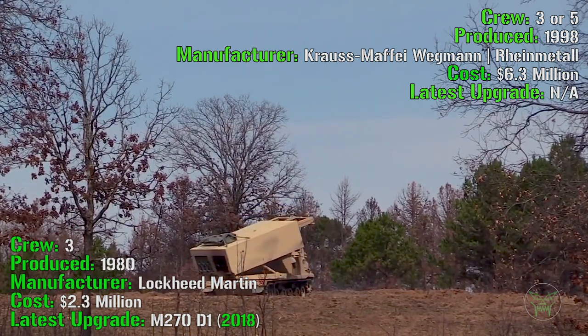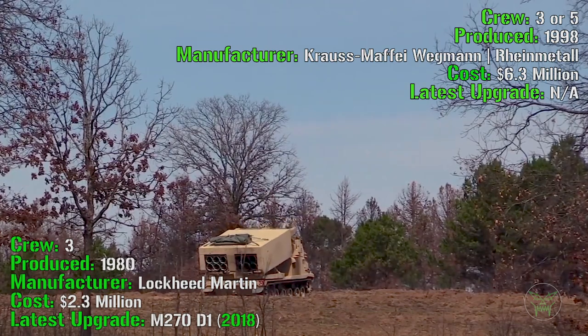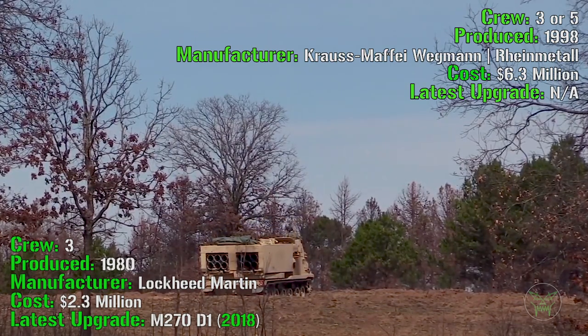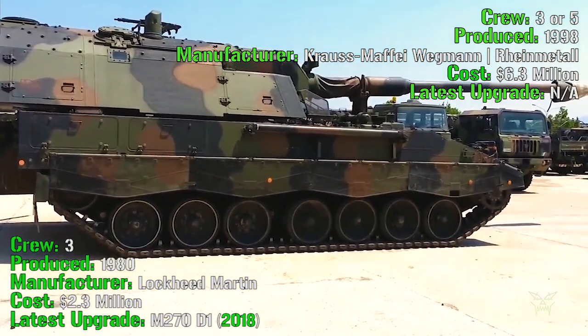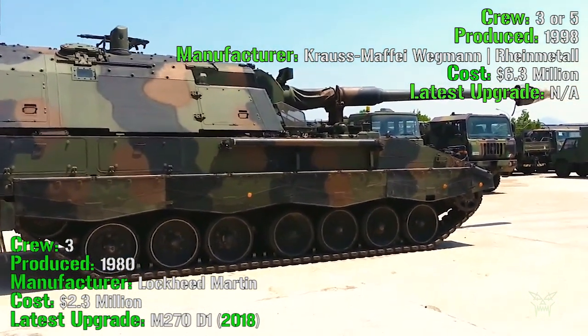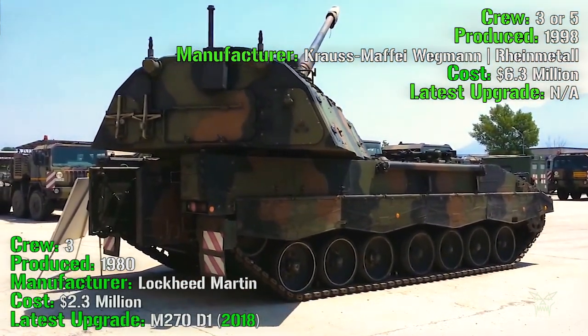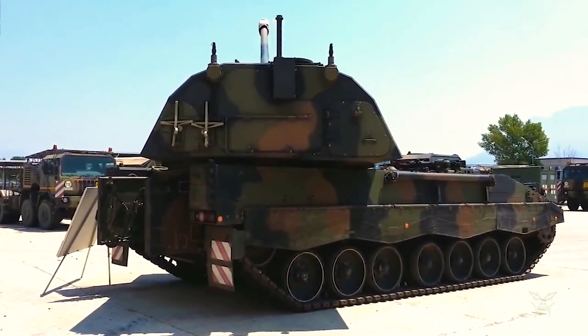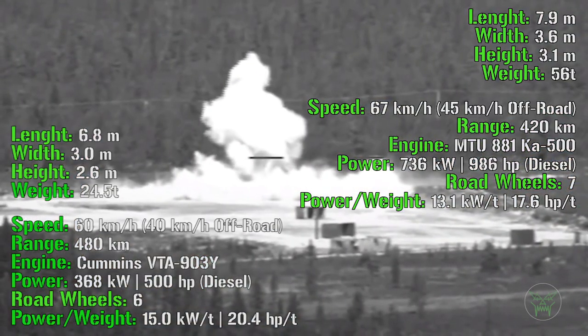Another very important difference: the howitzer has a cost of 6.3 million dollars, so it's much more expensive compared to the rocket launcher system. I think this is the first point we can analyze — if we think about the cost of the machine, the rocket system is the winner in this case.